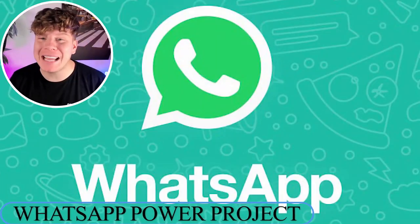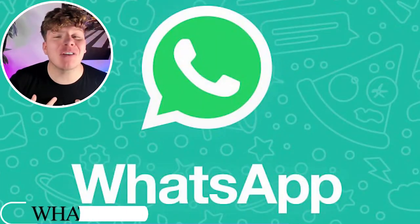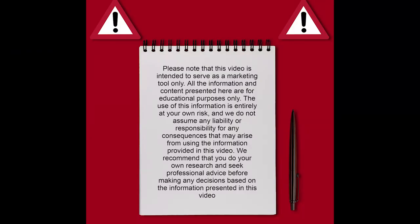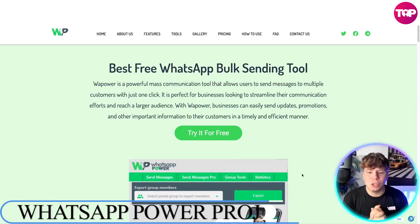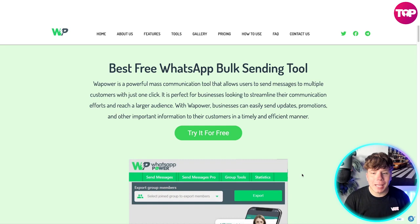We're talking about WhatsApp Power today — an incredible tool. I've got the honor of telling you why you should get involved with this and how you can get involved with it. So stay tuned and let's get straight in. Here it is: the best free WhatsApp bulk sending tool.